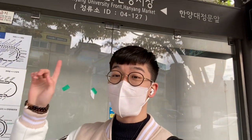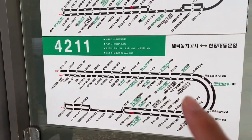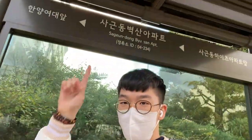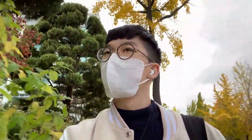We are now at the bus stop. Bus number 4 to 11, and it's going to drop you right in front. We have arrived at the dormitory. As you can see, our bus station was right there, and then we walk about a minute or so.